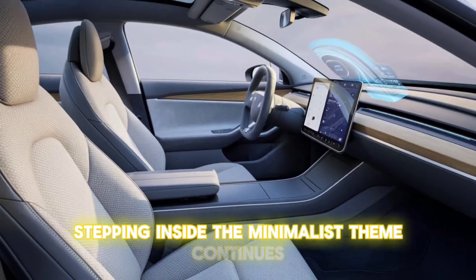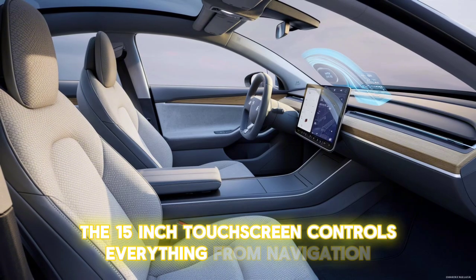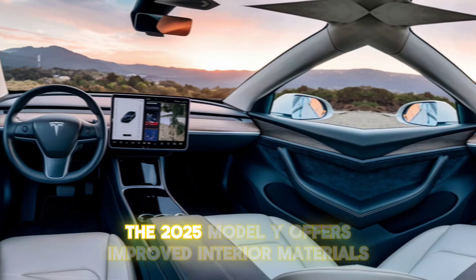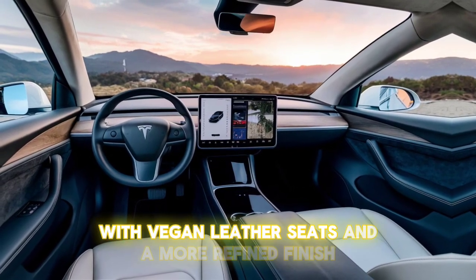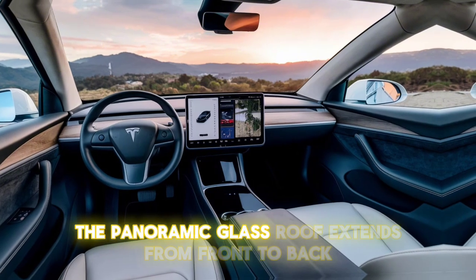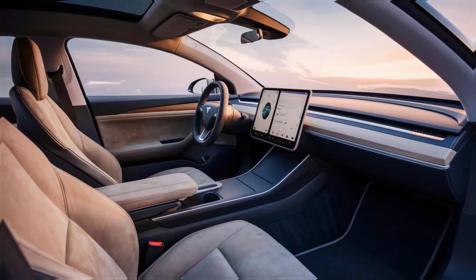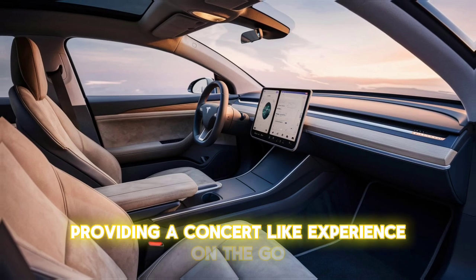Stepping inside, the minimalist theme continues. The 15-inch touchscreen controls everything, from navigation to climate control. The 2025 Model Y offers improved interior materials, with vegan leather seats and a more refined finish. The panoramic glass roof extends from front to back, creating an open and airy feel. The sound system is top-notch, providing a concert-like experience on the go.